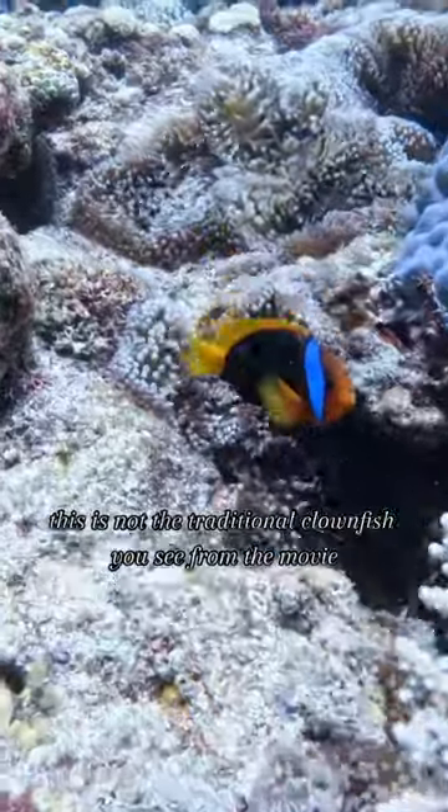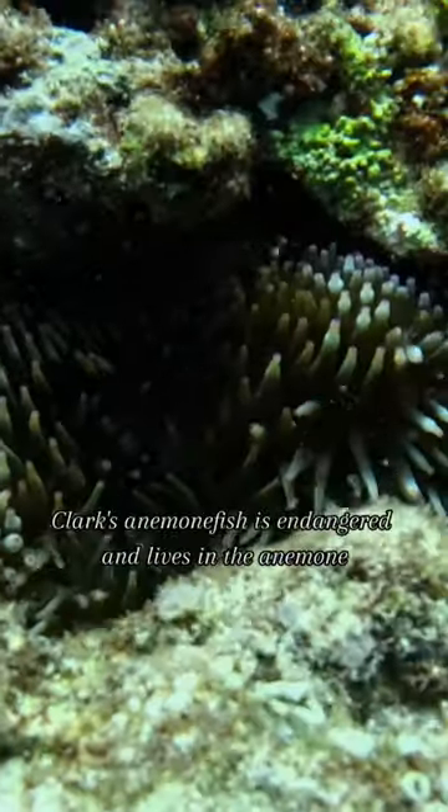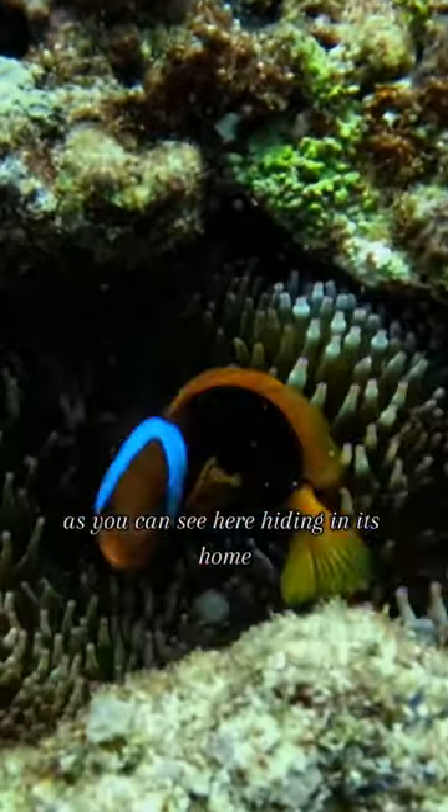This is not the traditional clownfish you see from the movie, but a Clark's anemone fish. Clark's anemone fish is endangered and lives in the anemone, as you can see here, hiding in its home.